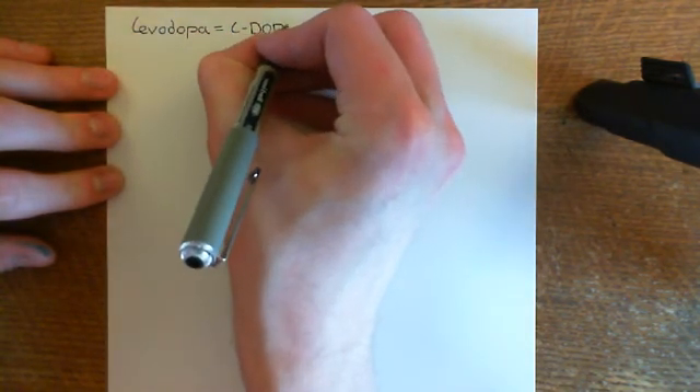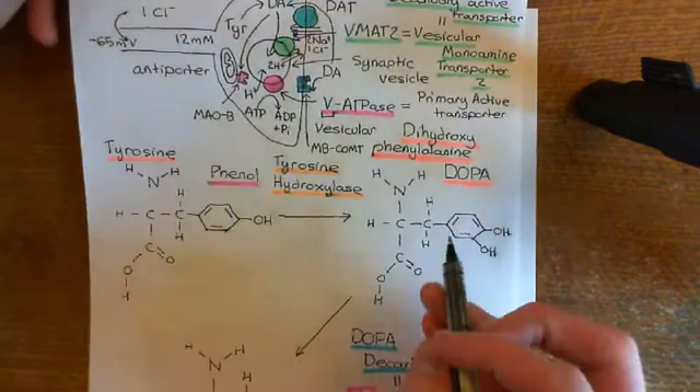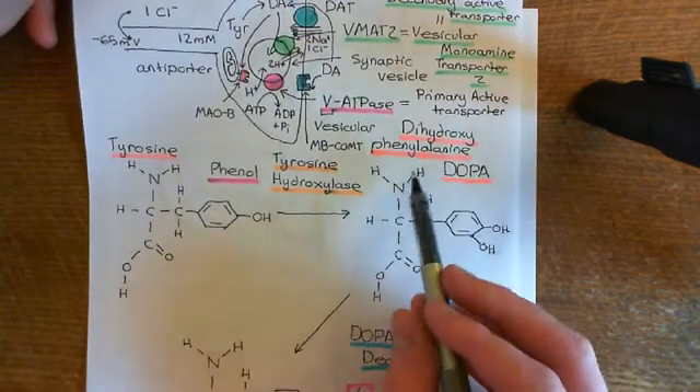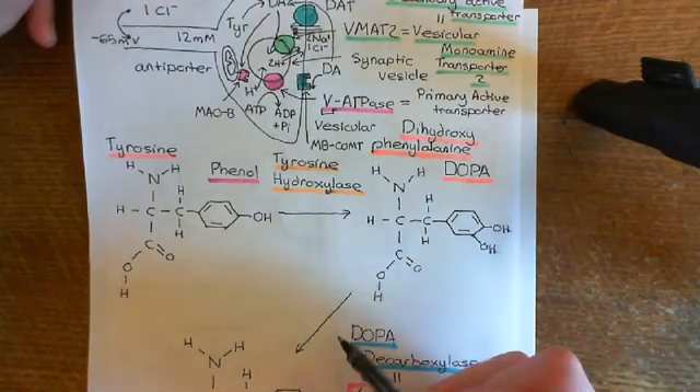This drug literally is the L-dopa that we saw earlier. It's the levorotatory enantiomer of the dopa molecule — dihydroxyphenylalanine — which is the precursor to dopamine. So how does this help in Parkinson's disease?